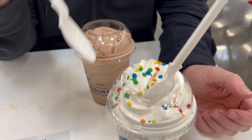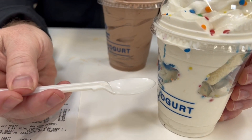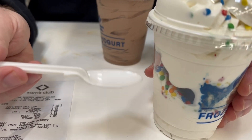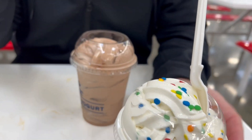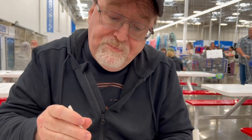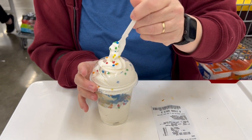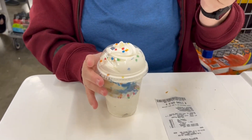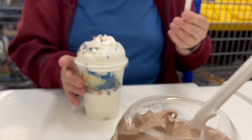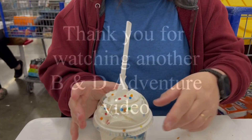We came back to Sam's the next day because Deanne wanted to try the birthday cake limited-time sundae. They put a layer of vanilla on the bottom, a couple bites of birthday cake, sprinkles, then a layer on top. I got the chocolate yogurt. It's chocolatey. You have to dig in to get some of that birthday cake though — they really filled it to the top.